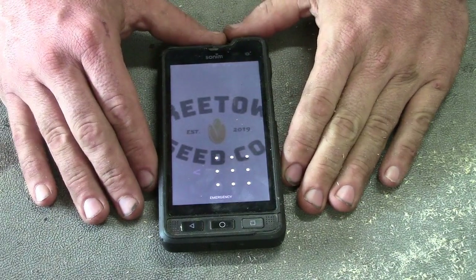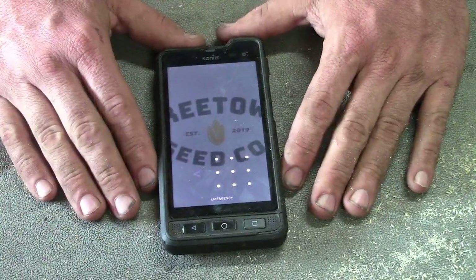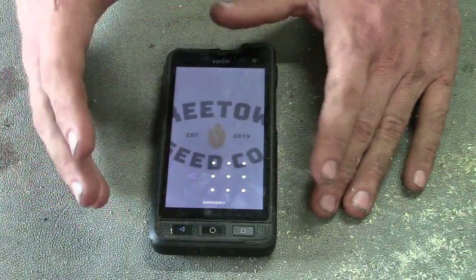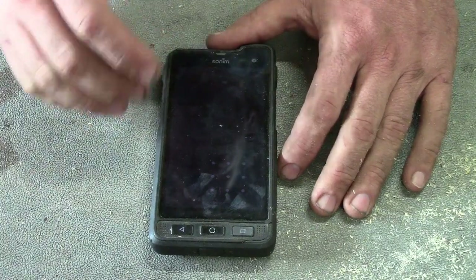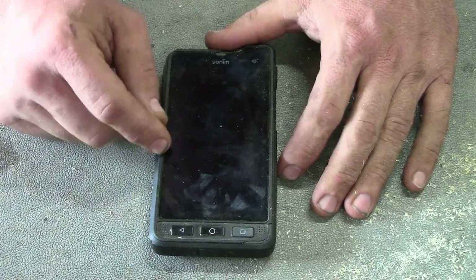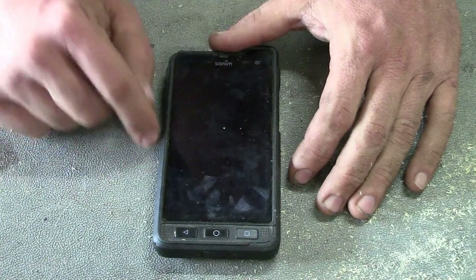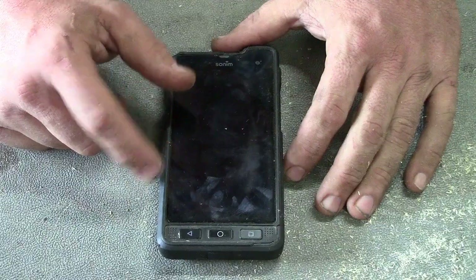The second — and more serious — issue: mid-conversation, the other person suddenly can't hear you, though you can hear them fine and there's no error on screen. It also happens when initiating calls. The only fix is to hang up, reset the phone, wait for it to reboot, then call back. That process takes about four minutes. I was actually in the middle of a job interview when this happened — had to reset my phone and hope they hadn't already decided not to hire me.